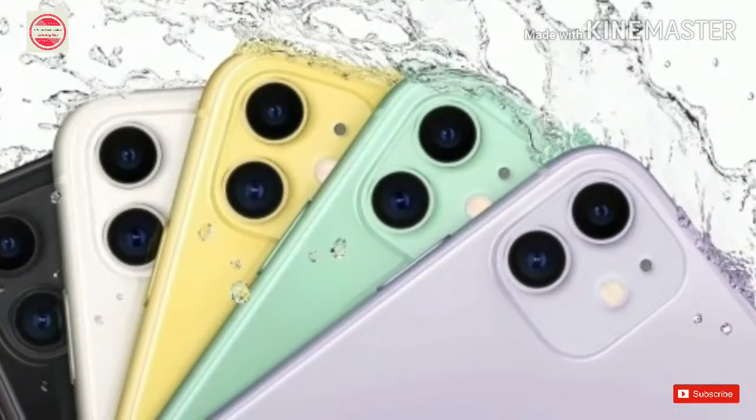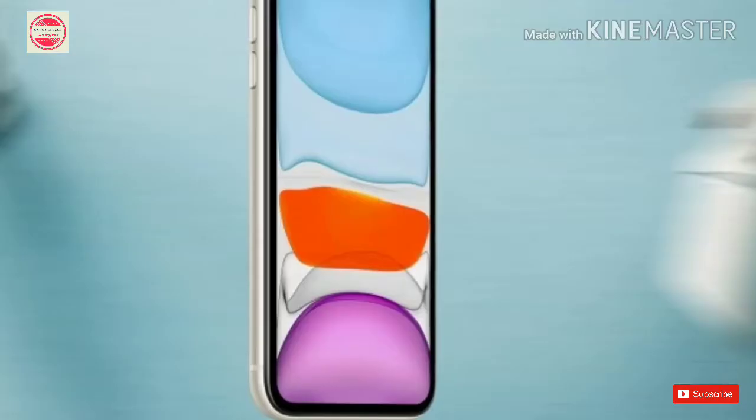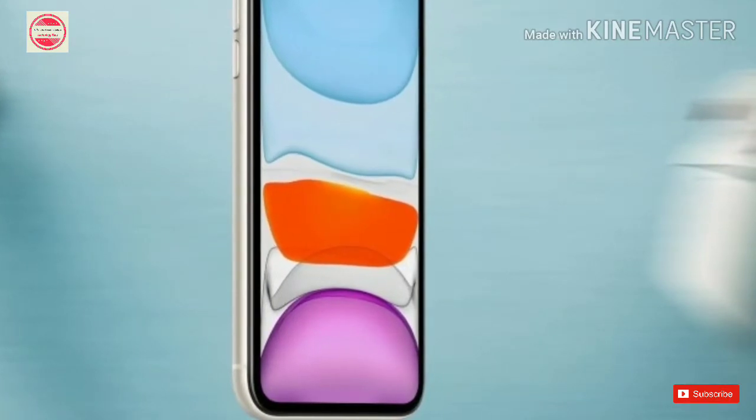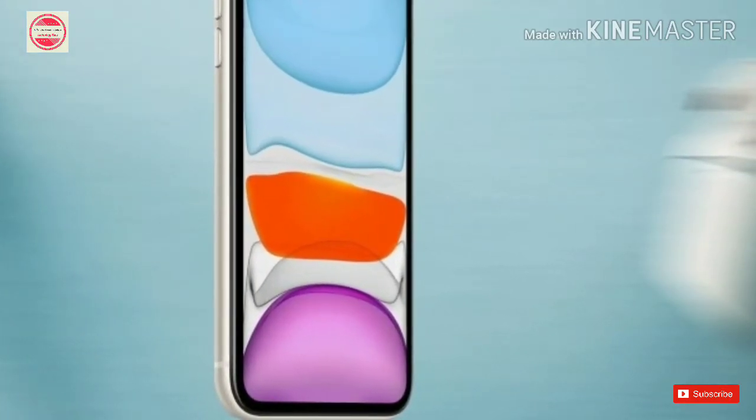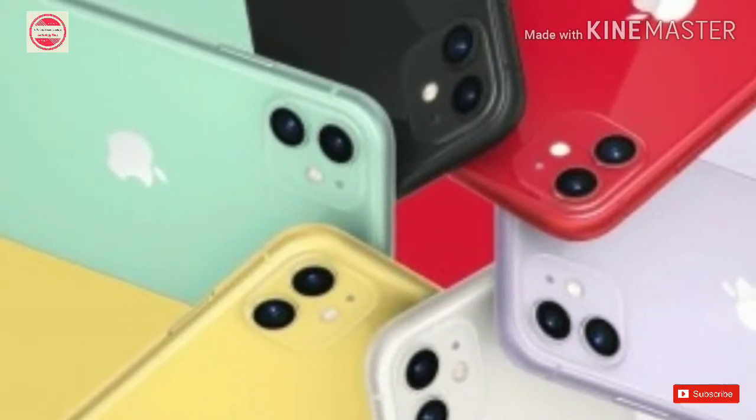The iPhone 11 will come in six colors — purple, white, green, yellow, black, and red — and its pre-orders will open September 13 in the US and over 30 countries around the world. The sales will begin September 20 in the first batch of countries and September 27 in India.